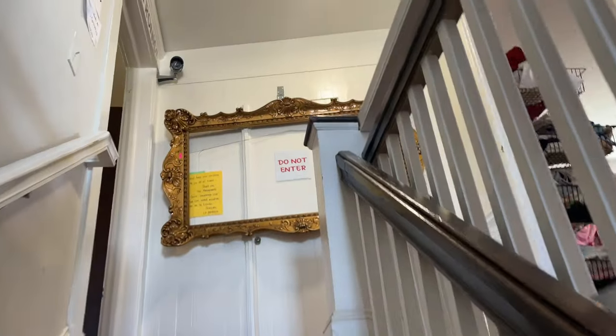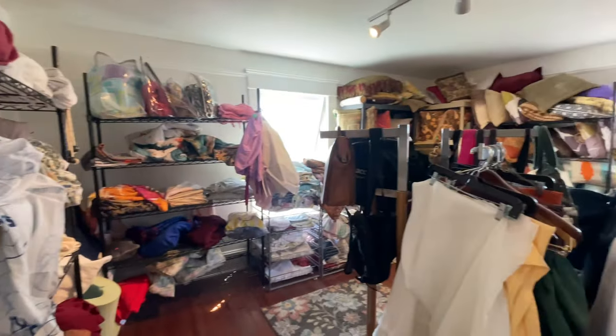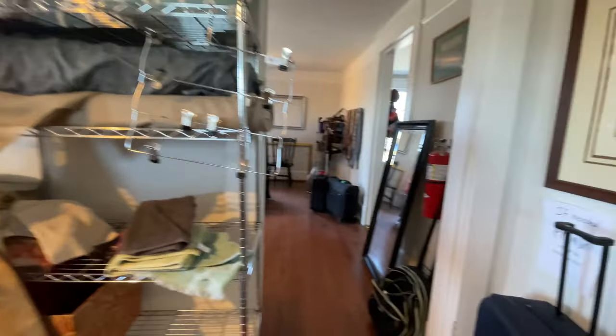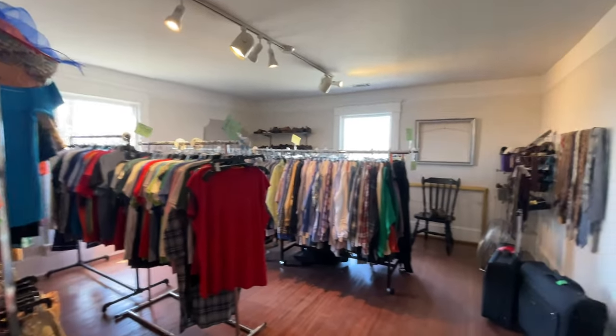So now I'm going to go upstairs and see what else is up here, because this is fantastic. Come on, I can't wait to see — I'm excited. Oh my god, this is so amazing.